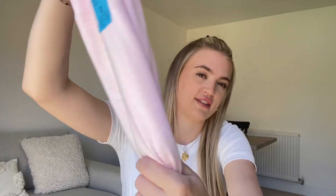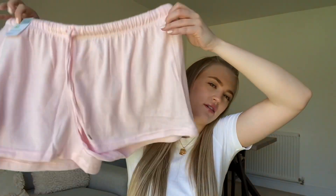I've got what I think is a lounge set — I don't know if I'd wear it to bed or to lounge in. I've got this vest top — it's really really soft — and then the matching shorts. I've got a small in the top and a medium in the bottoms because I don't like anything too tight around my legs. The vest top is four pounds and the shorts are four pounds, so eight pounds for a pajama or lounge set. That is not bad at all.